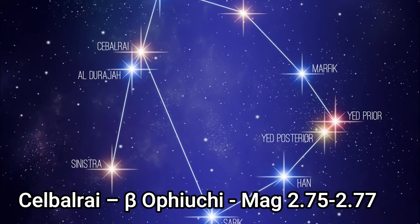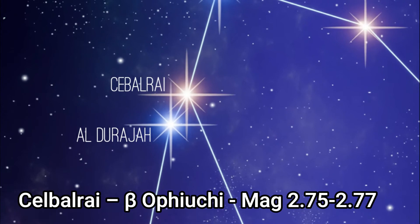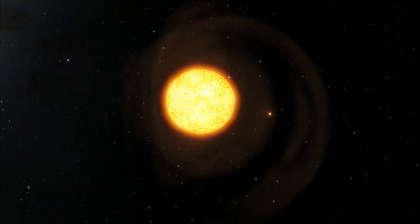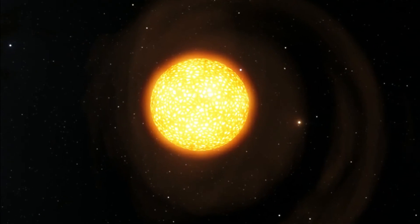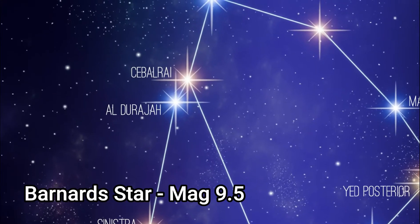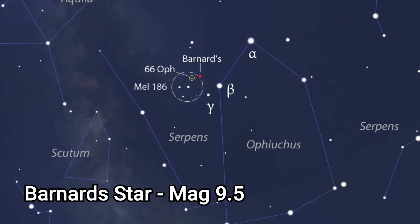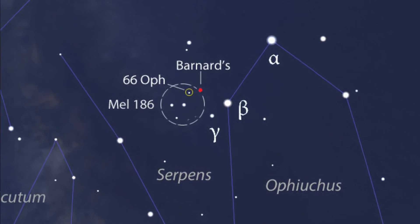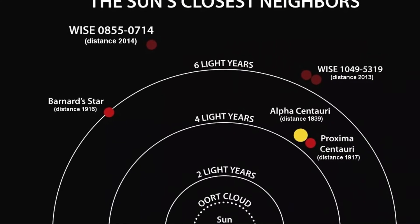Yet Prior, Delta Ophiuchai, is a red giant with an apparent magnitude of 2.75 and about 171 light years from the sun. Cebalrai, which is Beta Ophiuchai, is an orange giant with a visual magnitude that ranges from 2.75 to 2.77, and it's 81 light years away from us. Barnard's Star is a red dwarf about six light years away — the fourth nearest known individual star to the sun after the three components of the Alpha Centauri system, and the closest star in the northern celestial hemisphere.